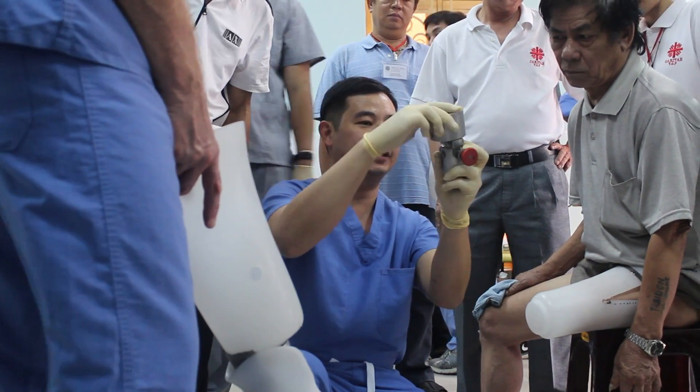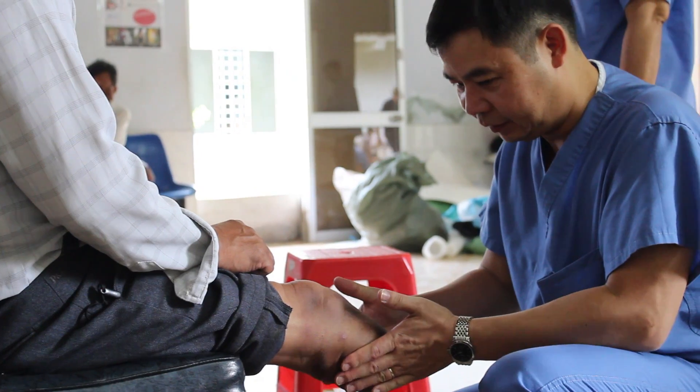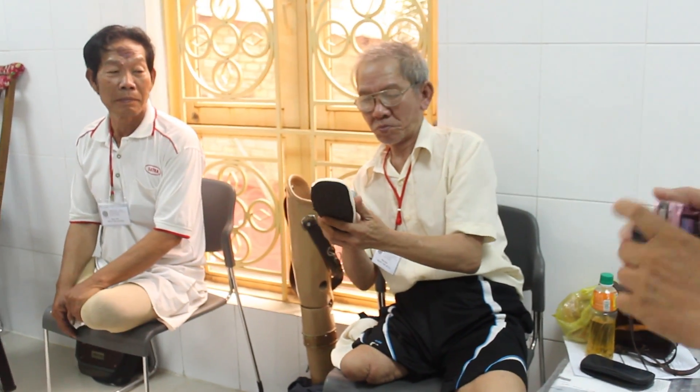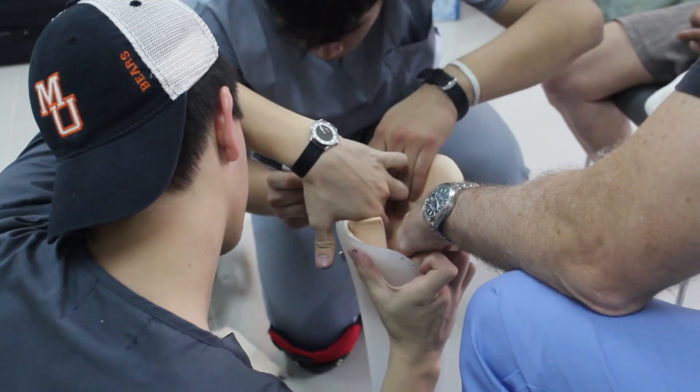Dr. Ha Vo, a native of Vietnam, is now a practicing medical doctor and professor in Mercer University's Biomedical Engineering Department. Dr. Vo saw the need for an affordable prosthetic in his home country and set about finding a way to fill it.